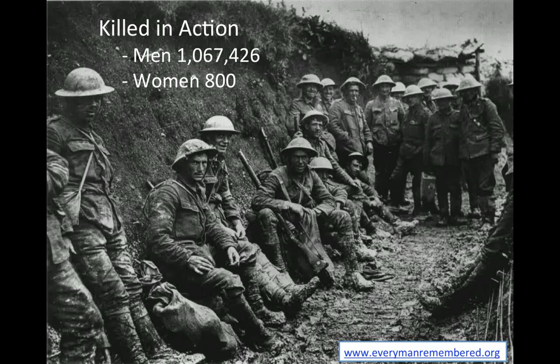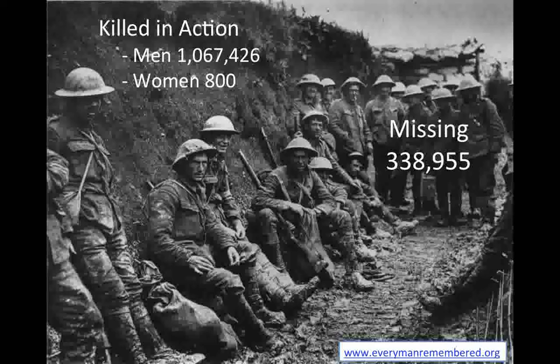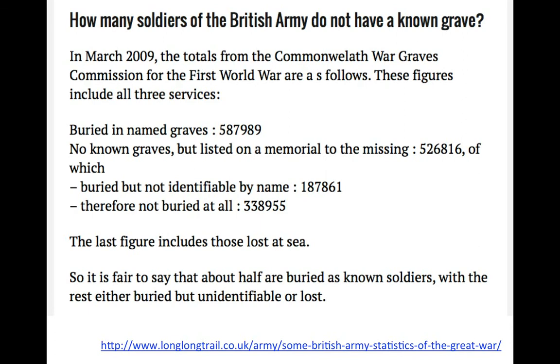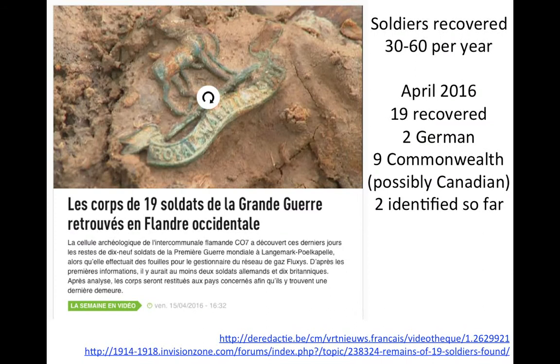All in all, about 1 million men were killed and 800 women during World War One, and of these, 338,955 are still missing and unaccounted for, still lying on the Western Front. These figures are taken from longtrail.co.uk. Approximately 30 bodies are found every year on the Western Front, and it would take over a thousand years to recover all 338,000 of these men and women who have not yet been found.